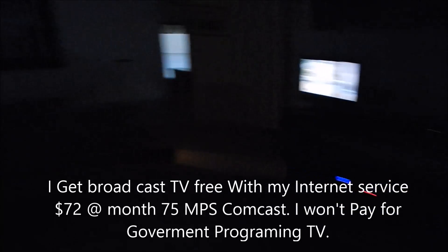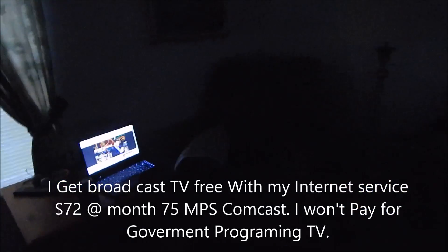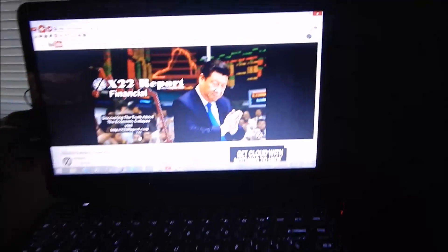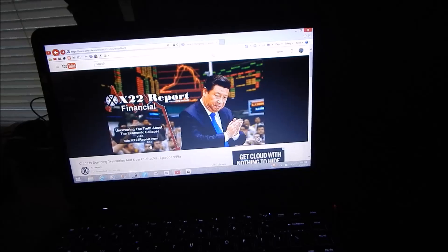Now I'm just going to briefly go around — it's thundering out like you wouldn't believe, you can maybe even hear it. I'm going to take you through the living room. There's my CCTV. This is a rare occasion; I have the TV going on National Geographic. Over here, my computer is plugged in. Right now I'm watching the X-22 report, and it is plugged into the wall.